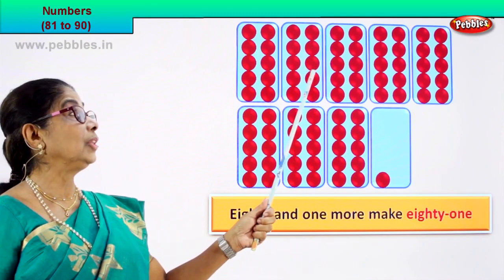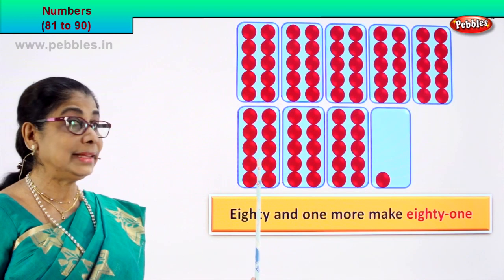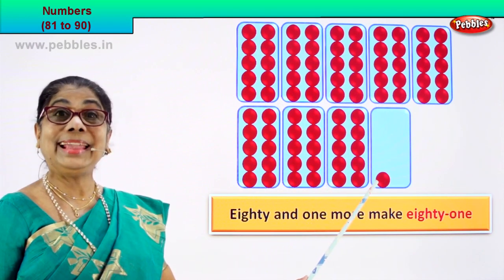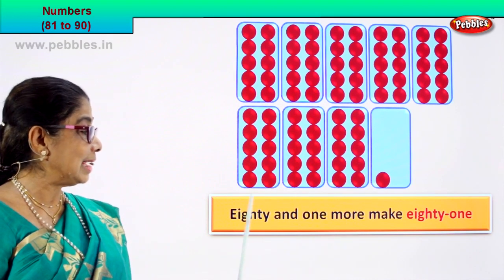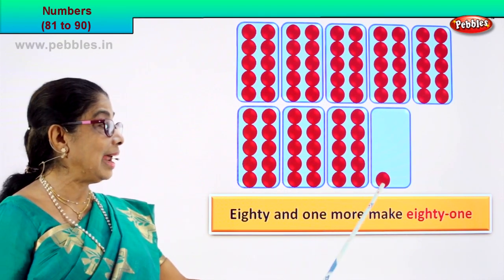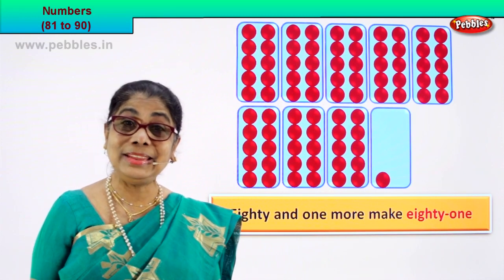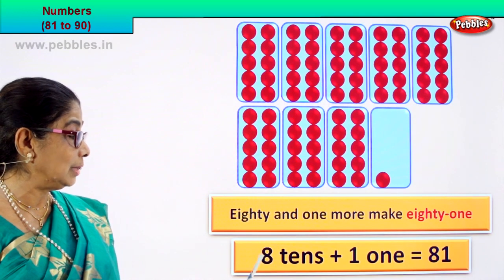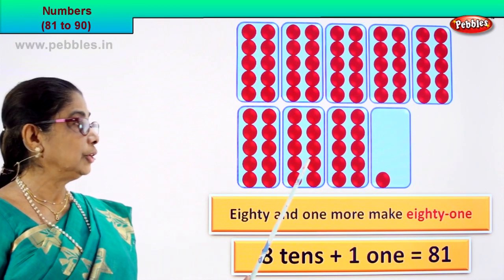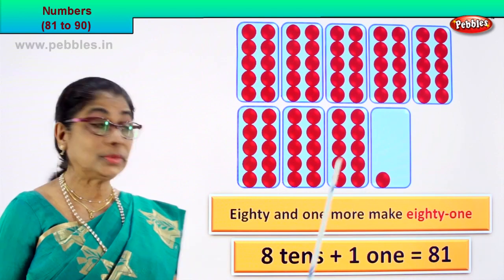Let's count: 10, 20, 30, 40, 50, 60, 70, 80 — and one more makes 81. Very good! So we write this as 80 and one more makes 81. We are learning to count. When you say 80, there are 8 tens — each box has 10, so 1 ten, 2 ten, 3 ten, 4 ten, 5 ten, 6 ten, 7 ten, 8 ten. That's 80.